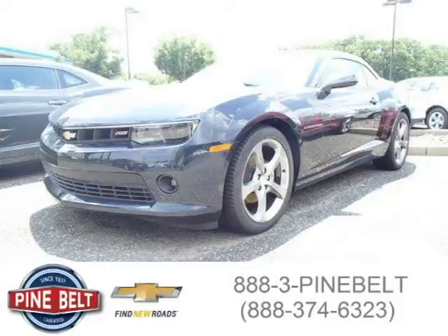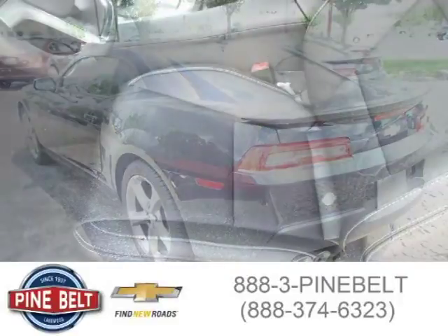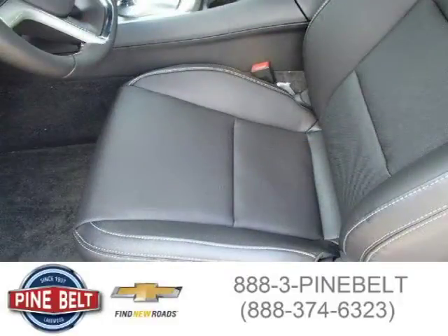This 2014 Chevrolet Camaro Coupe is located in Lakewood, New Jersey and had four miles on it. This coupe has a beautiful dark blue exterior paint color which is complemented by a black interior color. For more information on this great coupe please click the link below.